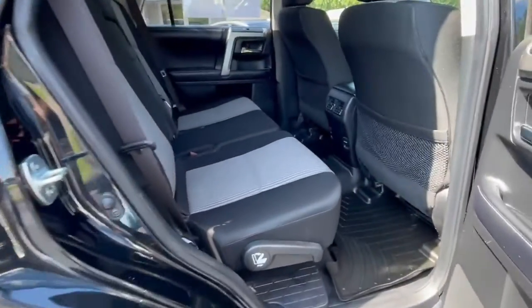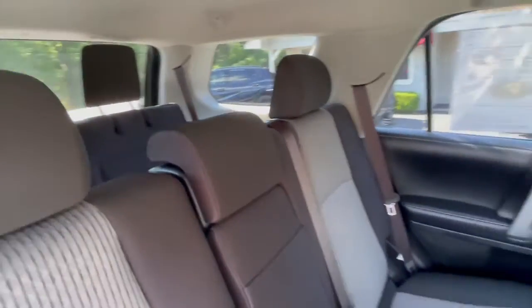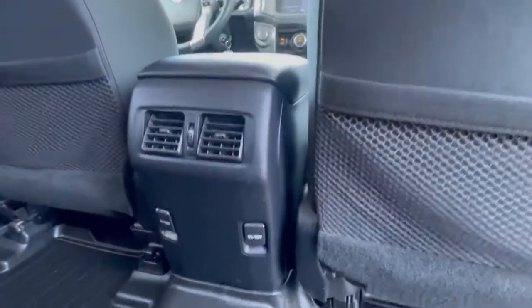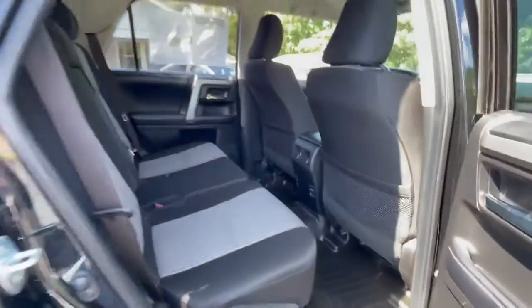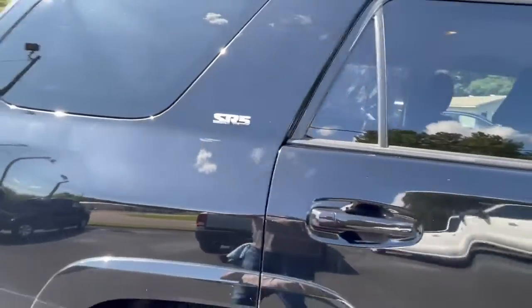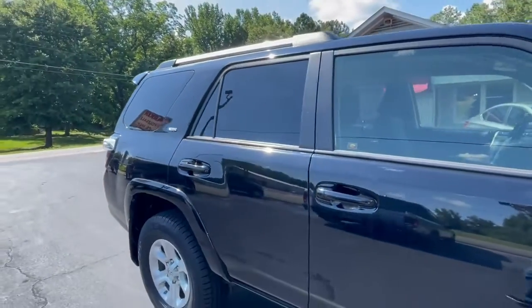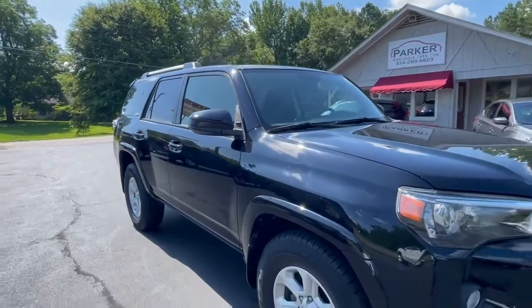Three across seating in the second row, plus two more in the third row for seven passenger capability. Rear air vents, rear 12-volt charging outlets. It's midnight black metallic with graphite interior. Factory roof rack, tinted windows, color keyed door handles, color keyed mirror caps.